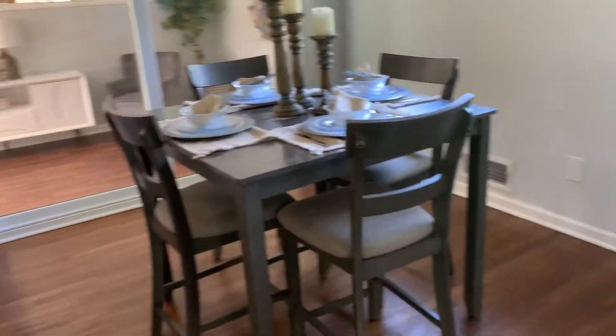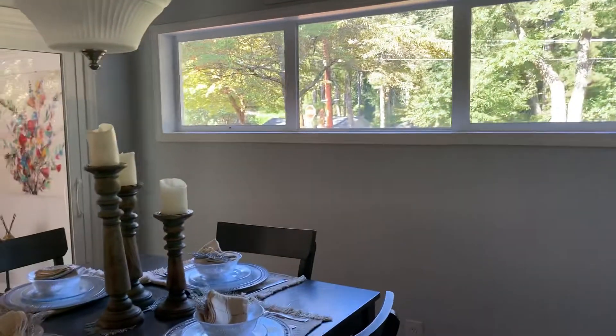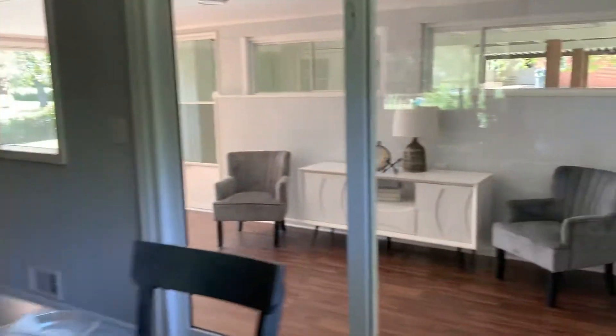Then you come over here into the dining room. Again, it has a nice vaulted area and windows. And it kind of goes out into this sunroom area.